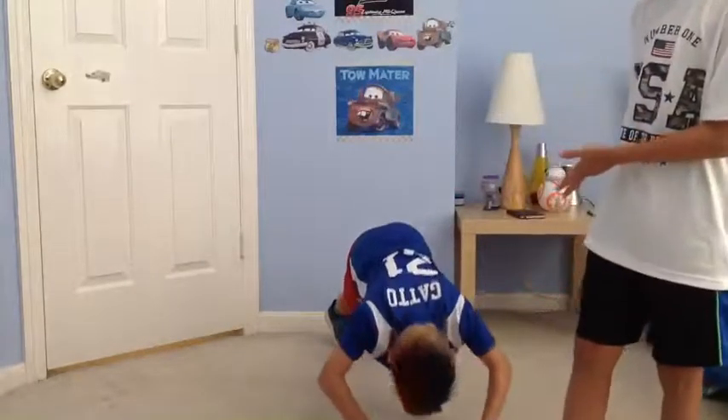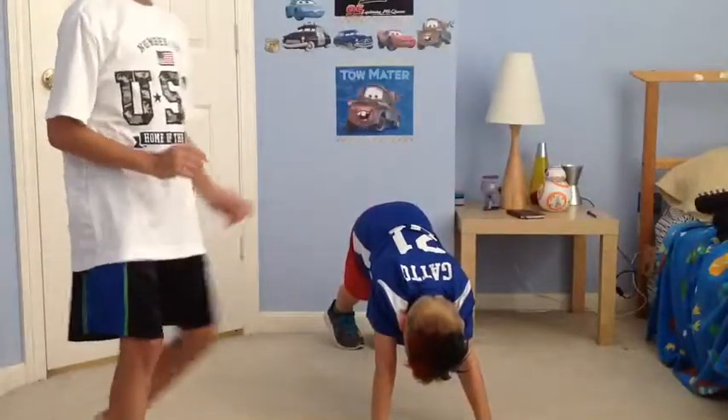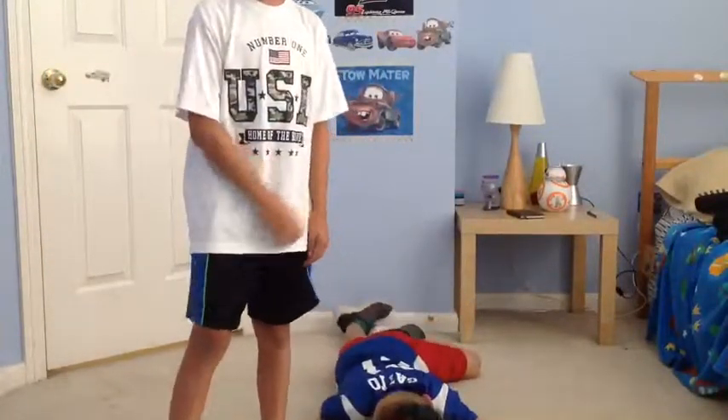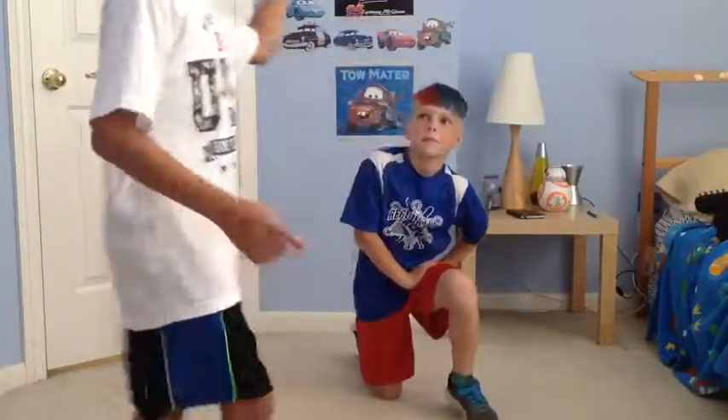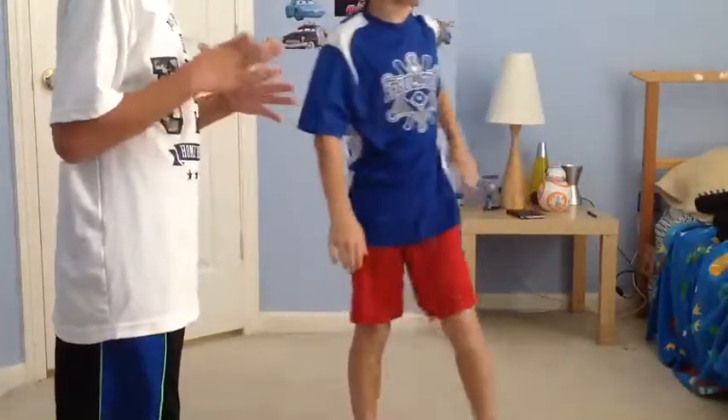Hello everybody! Today Coleman is doing push-ups right now — I don't know why, he's doing them horribly. So today, this is Commander Z here, and today we're going to be doing a vlog video of fitting me inside small spaces.